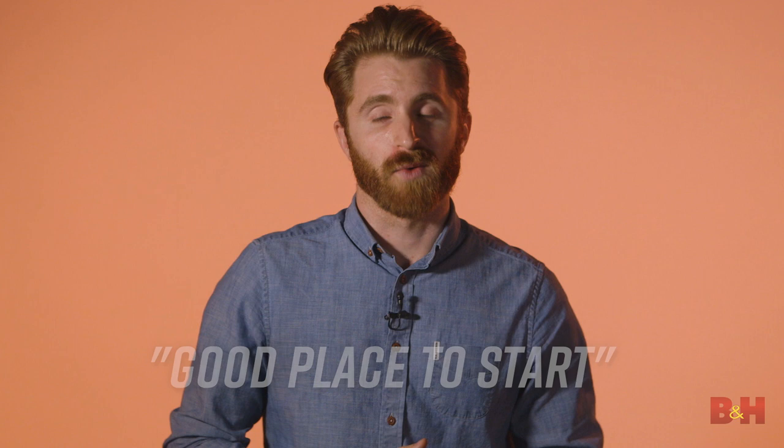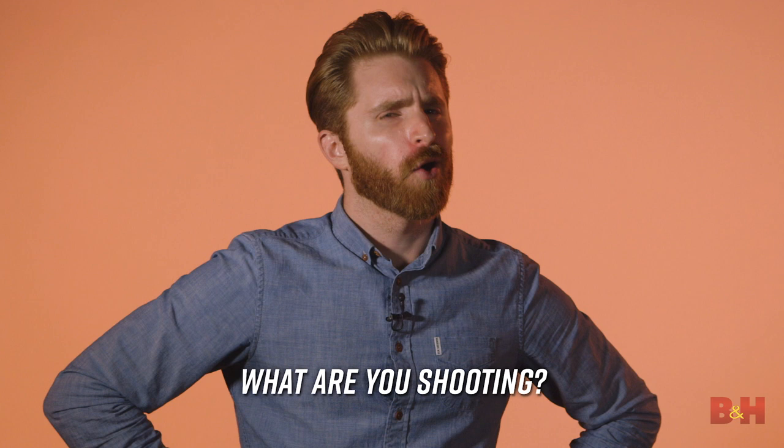With that said, let's get into it. As you begin your search, the first question you want to ask your student filmmaker is: what are you shooting? Because video cameras are actually designed with specific applications in mind. So once you figure out how they will use their camera, the options are much easier to narrow down.